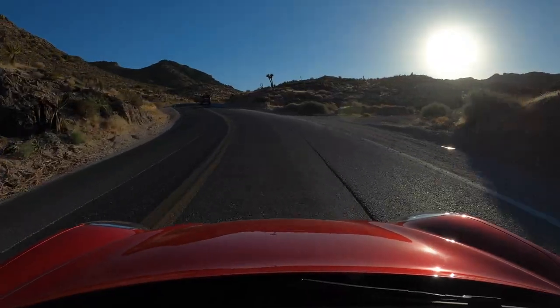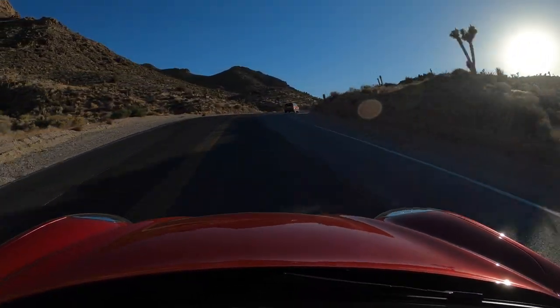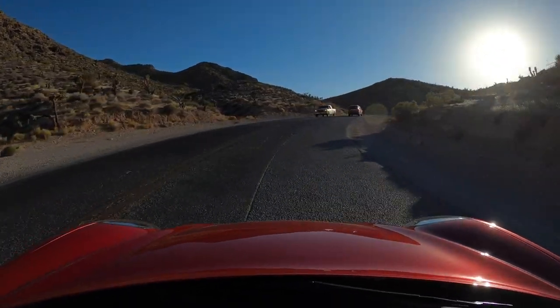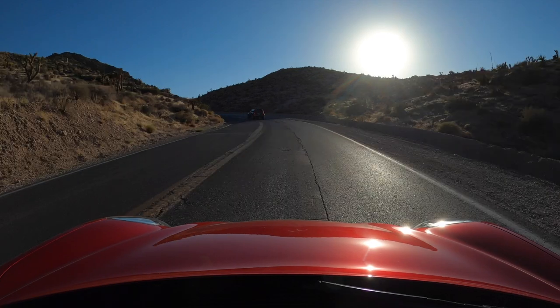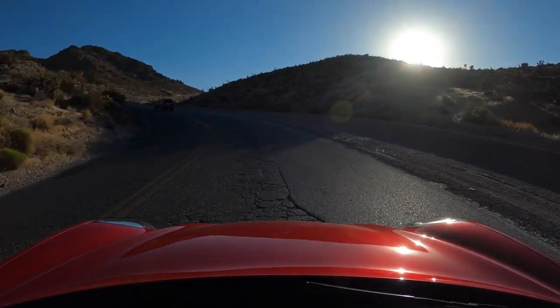We can come through here a little over the speed limit — obviously there's a car in front of us that's casually Sunday driving, and it's still a whole lot of fun. We're not really going super fast right now, but it's still fun to drive. It's a smile machine.